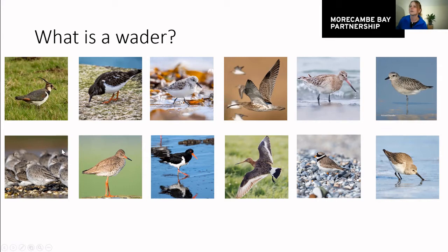These are the 12 waders we'll be looking at, in no particular order: lapwing, turnstone, sanderling, curlew, bar-tailed godwit, grey plover, knot, redshank, oystercatcher, black-tailed godwit, ringed plover and dunlin.